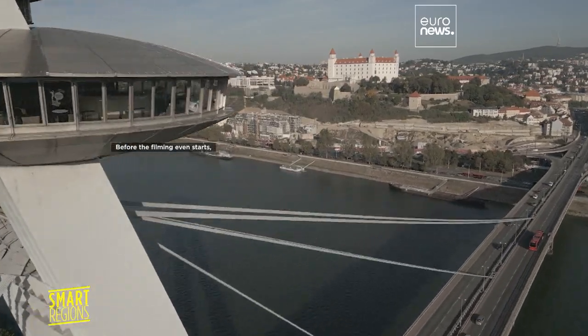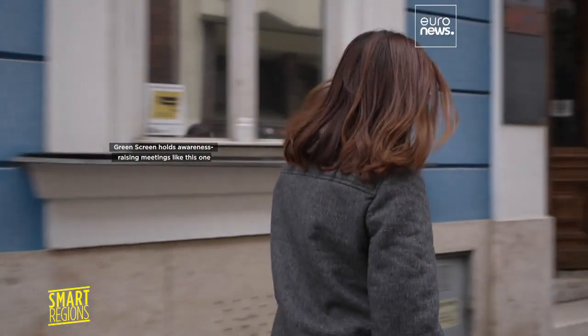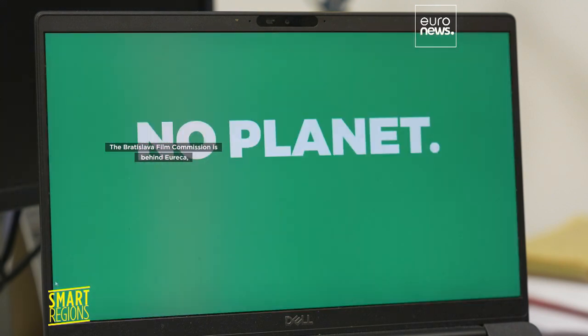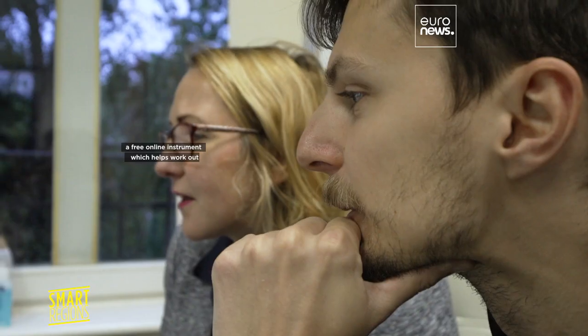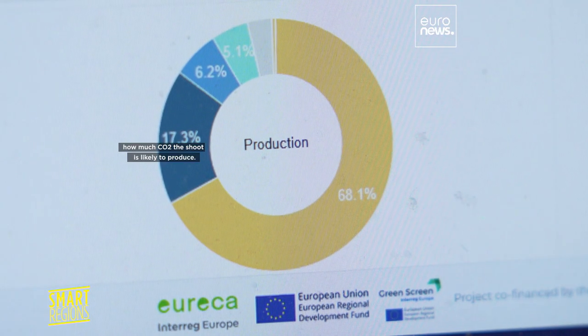Before the filming even starts, Green Screen holds awareness-raising meetings like this one and also advocates for carbon-calculating tools. The Bratislava Film Commission is behind Eureka, a free online instrument which helps work out how much CO2 the shoot is likely to produce.